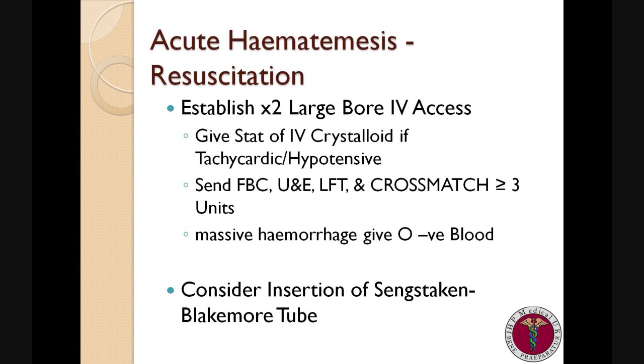And most importantly, it is important to cross-match for at least three units of red blood cells. If the patient is continuing to bleed copious amounts of blood, it is important to consider whether it would be beneficial to insert a Blakemore gastroesophageal tube, which can be a life-saving device and resuscitation manoeuvre.